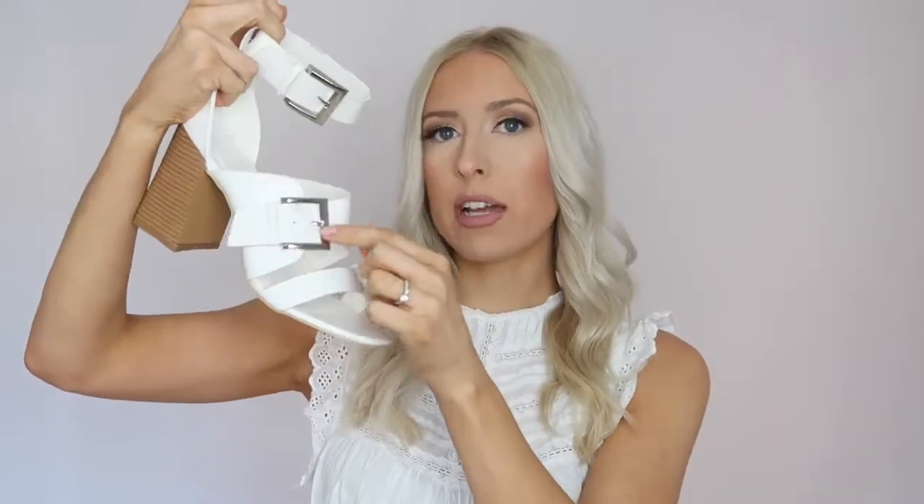Next up is another white pair that also came in a dust bag — these are actually the pair I was most looking forward to receiving. These are the Roberta white faux leather strap block heeled sandals, and they are so on trend for this summer. They have a gorgeous tan block heel with a faux wooden effect, one strap around the toes, one around the main portion with an adjustable silver buckle, and an adjustable ankle strap too. These are great if you have very skinny or very wide feet — you can really adjust them to fit your foot shape.